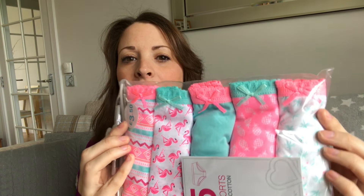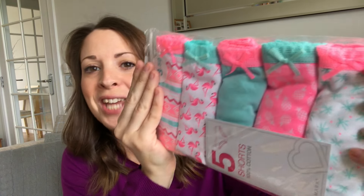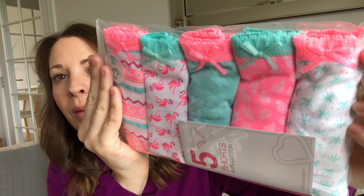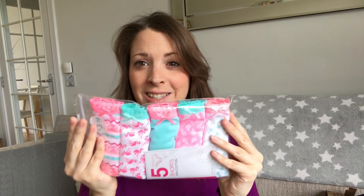I picked up a pack of socks for Caitlyn — the short style ones, 100% cotton, five pairs for £3.50. I loved the design of these — how cute are they? I wish I'd checked if they had bigger sizes for me. They're so cute with the flamingos. I might go back and get a pack for myself. I love those colours.